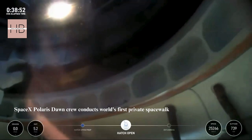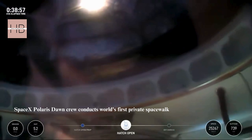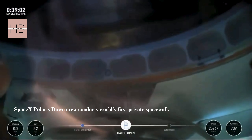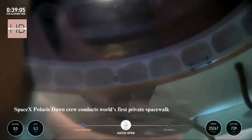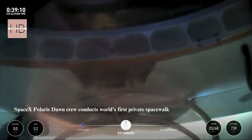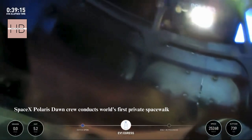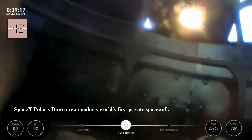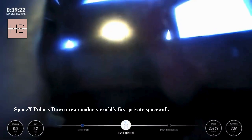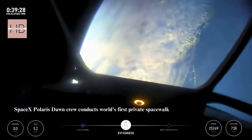This is Jared now egressing through the forward hatch of Dragon Resilience. These are the first views of the first ever commercial space walk. I'm at the bottom of the mobility and progressing. I have a feeling the crowd is about to go wild. Good call. I'm at the top of the mobility.